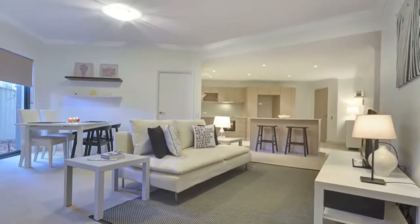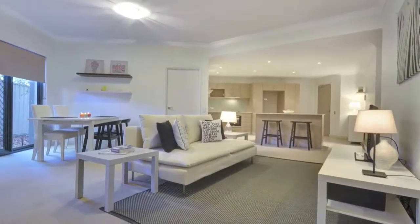The open plan living, dining and kitchen are bigger than many houses and offer great functionality.